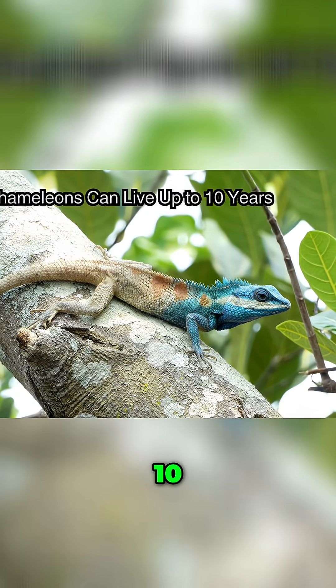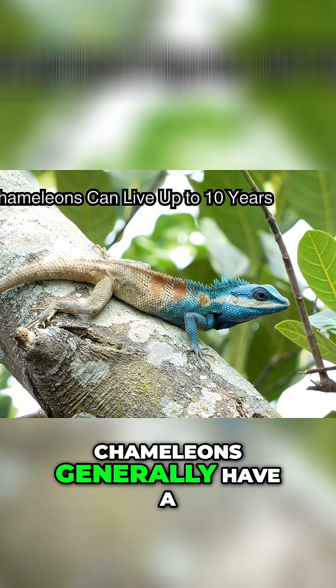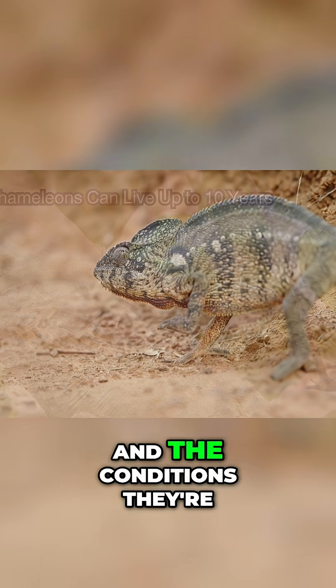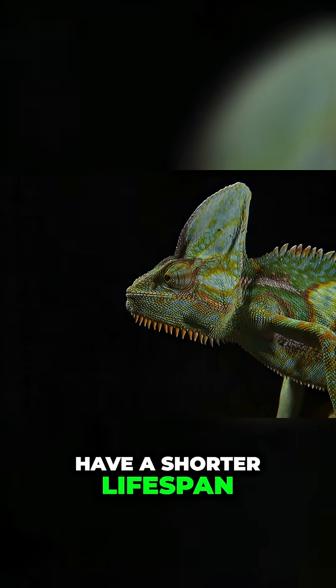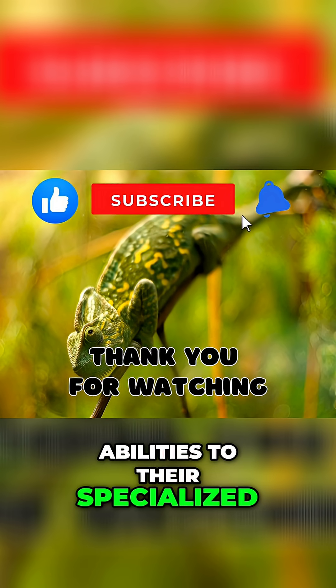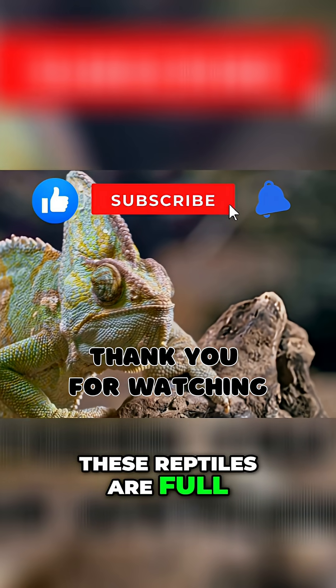Chameleons generally have a lifespan of 3-10 years, depending on the species and the conditions they're kept in. Larger species may live longer, while smaller ones have a shorter lifespan. From their incredible color-changing abilities to their specialized vision and slow metabolism, these reptiles are full of surprises.